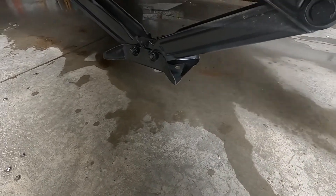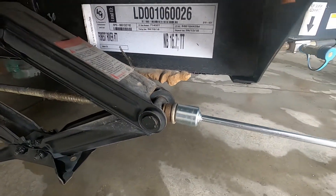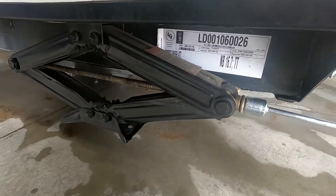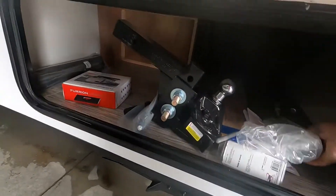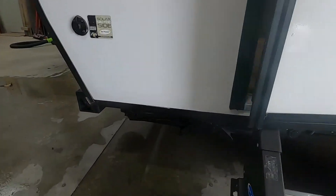Put your jack pads down and run the jacks down until you start to receive any type of pressure, then stop — because remember, these are stabilizing jacks, not leveling jacks. All we want to do is stabilize the unit. Run both front ones down, then come to the back and run your rear ones down.